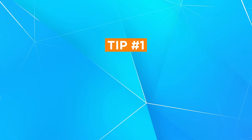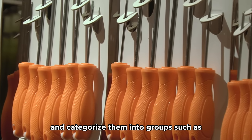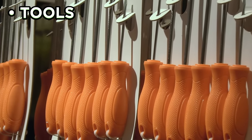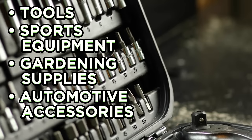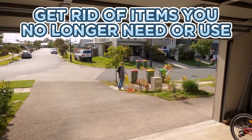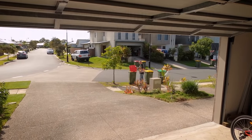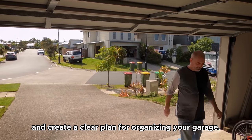Tip number one: categorize and declutter. Start by sorting through all the items in your garage and categorize them into groups such as tools, sports equipment, gardening supplies, automotive accessories, and so on. Take the opportunity to get rid of items you no longer need or use. This step will help you assess what you have and create a clear plan for organizing your garage.